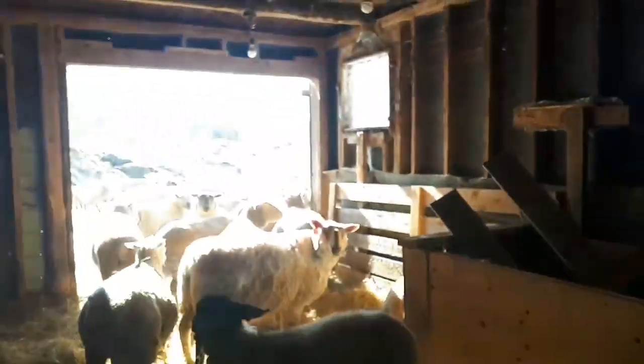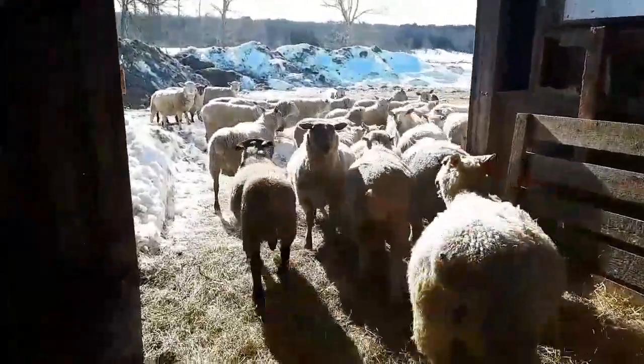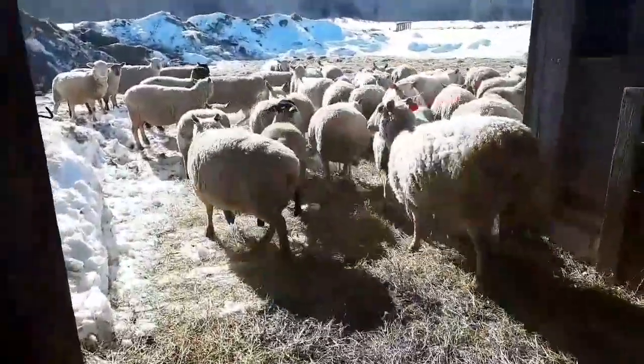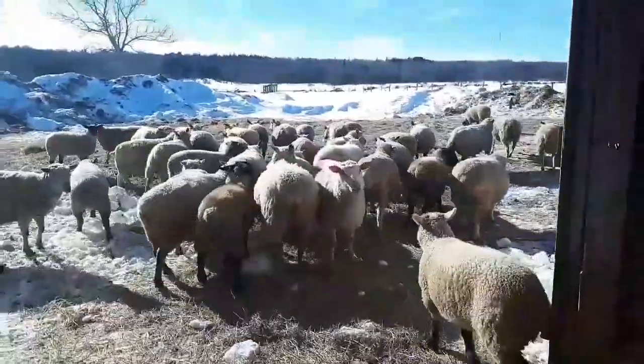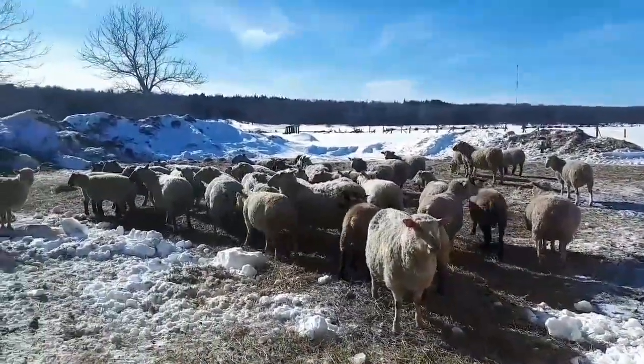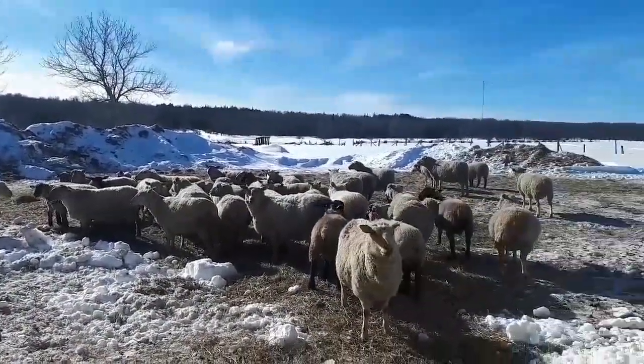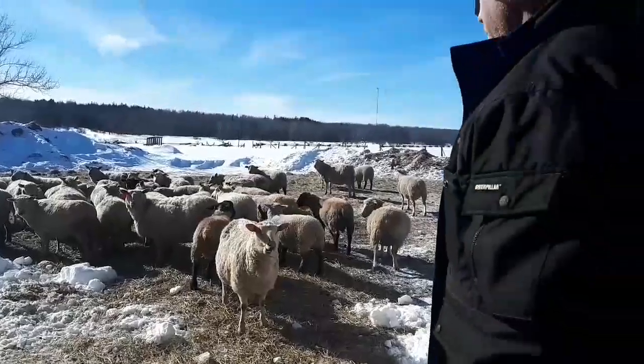These girls are going to be lambing anytime. We have about 30 to 35 ewes all together. Some of these lambs right here were born here in October. We cut back seven ewe lambs out of 25 ewe lambs. A lot of these ewes are going to be lambing here within the next month.